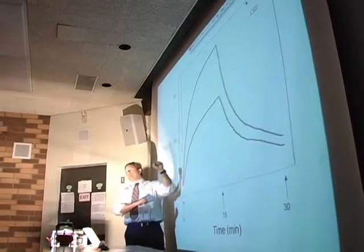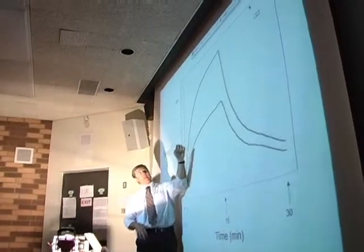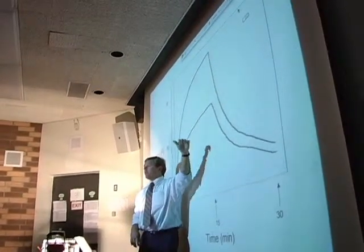One heats up much more rapidly. The rate of heat increase is very rapid, as opposed to the other one, and heat loss is very similar — that slope.